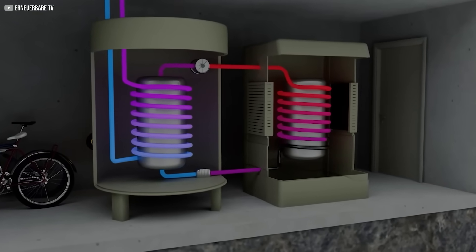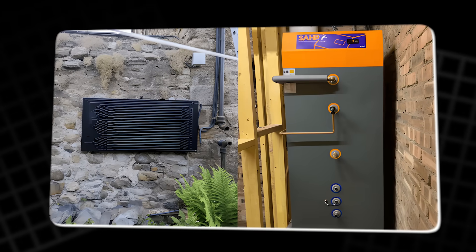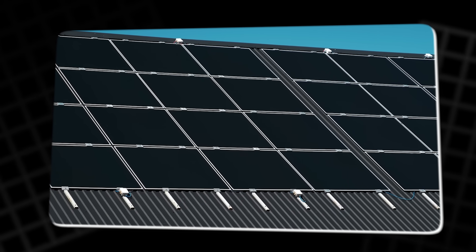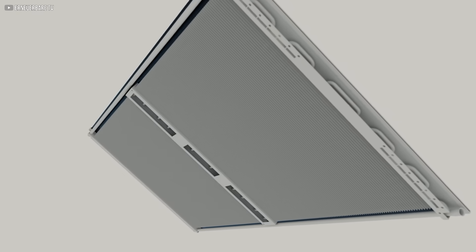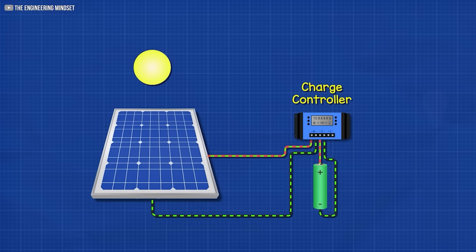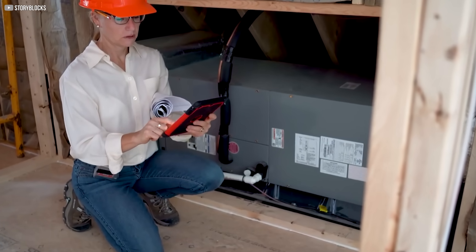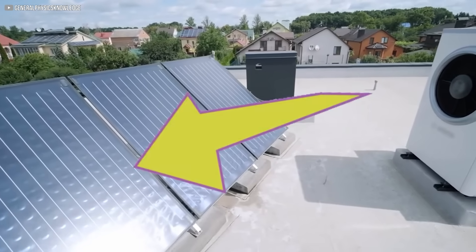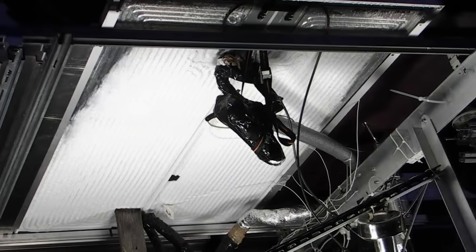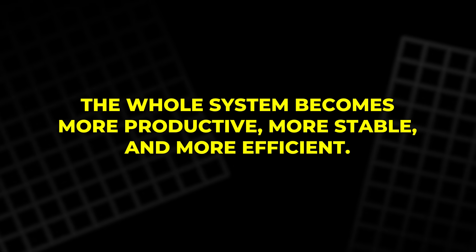Because the heat pump now has a warmer input source compared to cold winter air, it operates far more efficiently. It doesn't need to work as hard or consume as much electricity to produce the same amount of heating. This boosts its coefficient of performance, or COP, often reaching values of 4 or 5 — meaning for every unit of electricity the heat pump uses, it delivers 4 or 5 units of heat. By removing heat from the panel, the PV cells stay cooler, increasing their electrical output by 7 to 10%. The whole system becomes more productive, more stable, and more efficient.